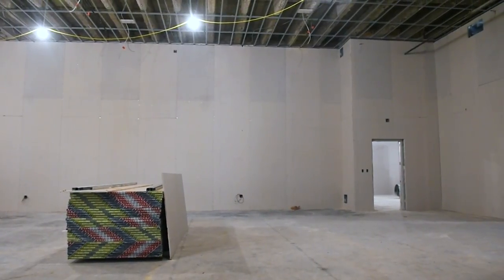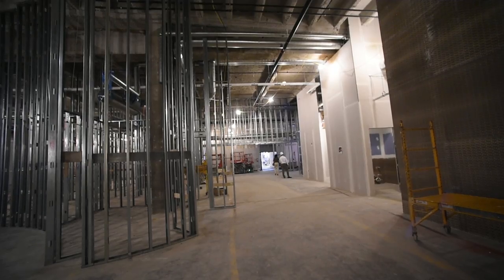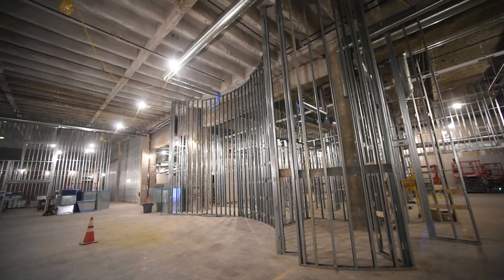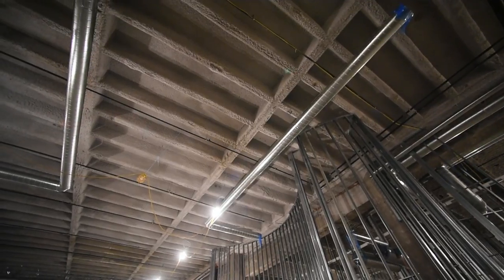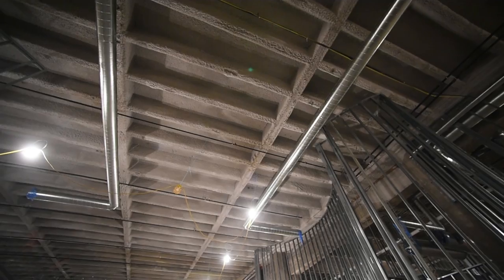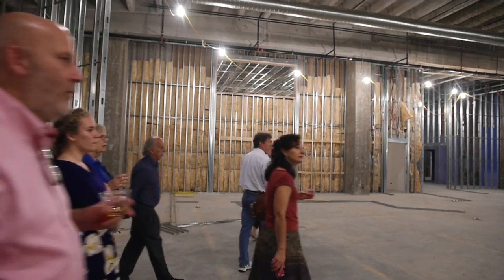This will seat about 100 people. This common lobby space here is going to be one of the most eye-catching features of the entire space. As you start to see this curved wall here and then the circular soffit on the ceiling really emulate that curvature, you'll really get a sense of how the space is coming together.